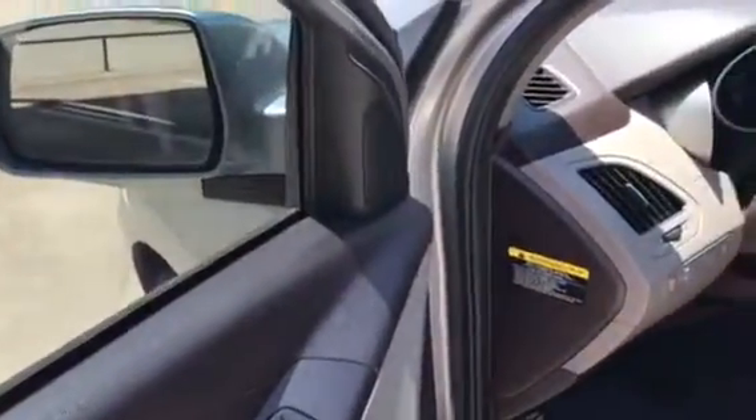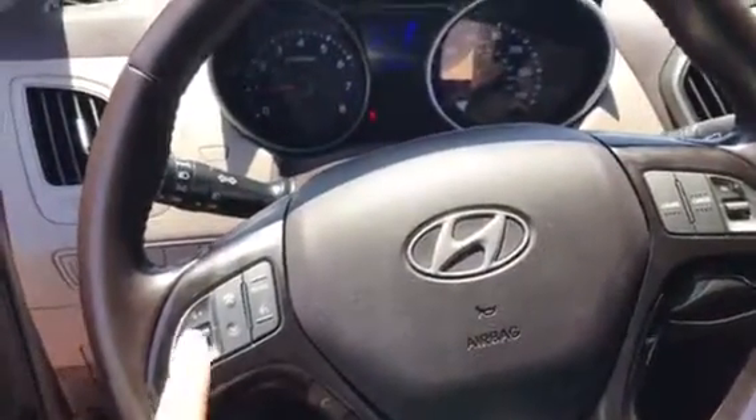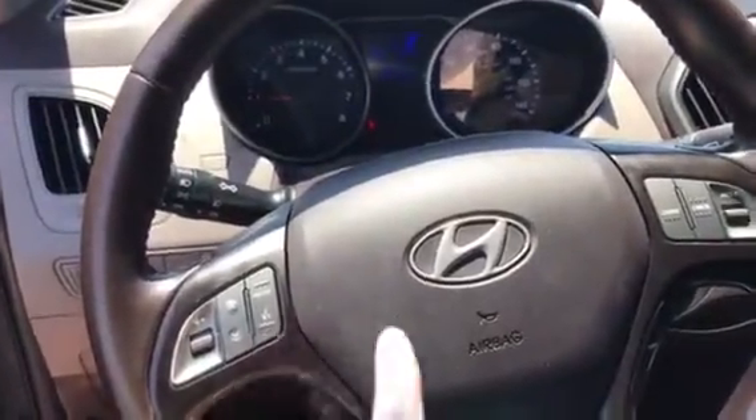Moving into the interior, you have your door locks and window controls on the driver's side as well as the mirror adjustments. On the steering wheel, you have your audio controls and your Bluetooth, and then you have your cruise control.